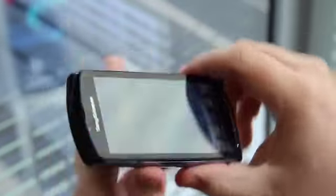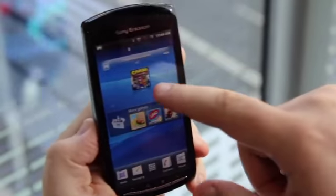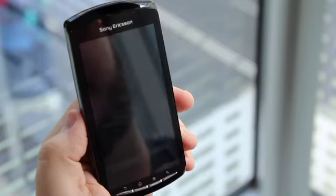All right, so we go back to the home screen here — this is the new Sony Ericsson Android experience. And you can see this is the first exclusive PlayStation 1 title, Crash Bandicoot, which comes pre-installed. We'll just jump straight into that.